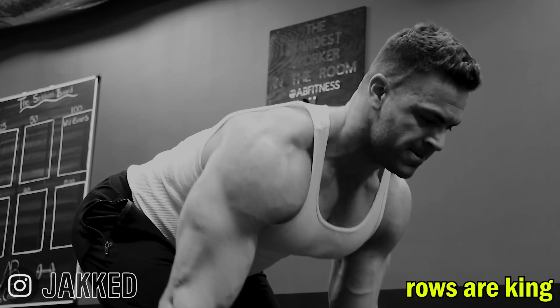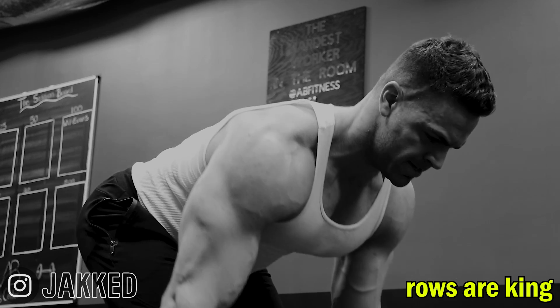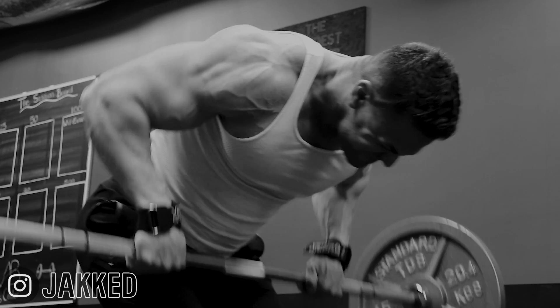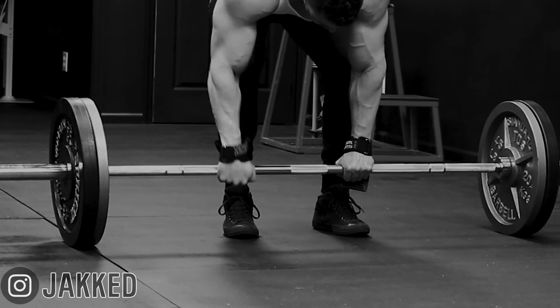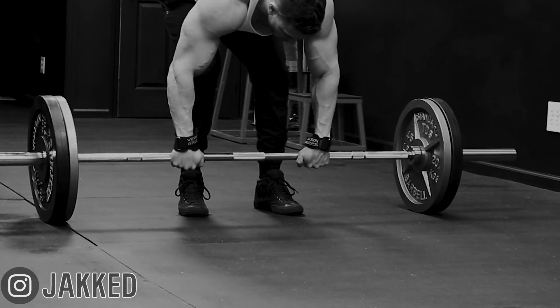You can use a machine, cables, or dumbbells, but if I tell you to grab a barbell, bend over 45 to 90 degrees, and row some serious weight, and you can't, you probably haven't gotten strong enough on rows to build a massive back. Guys who have built massive backs through rows have gotten very strong on barbell and t-bar rows, but later use chest supported rows to emphasize other areas of the back.